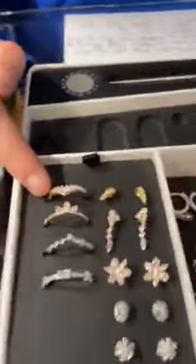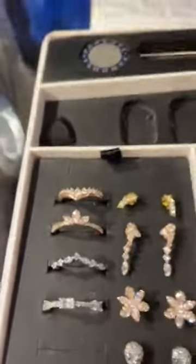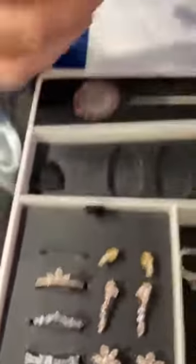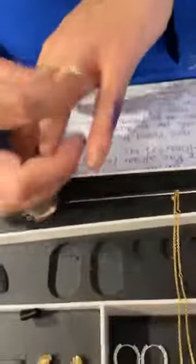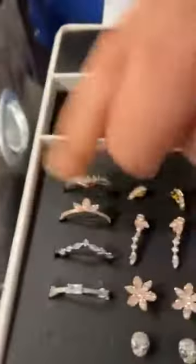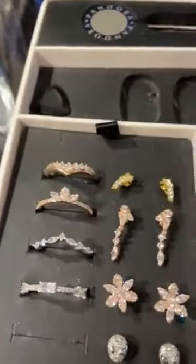The first thing we have is a 14-carat rose gold plated ring. It is $100. These stacks sell well with other rings, so these are great. The wishbones are really good for stacking.